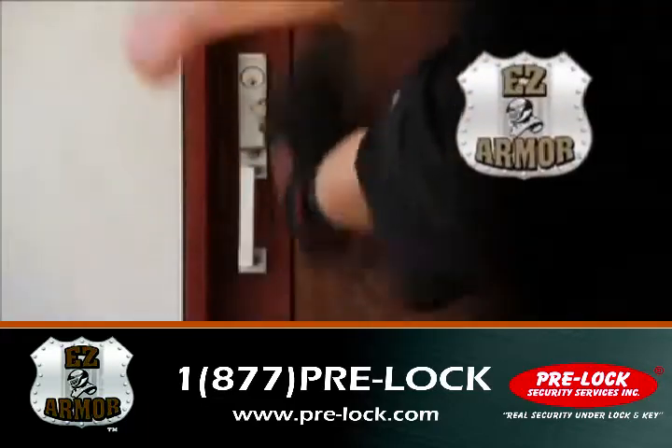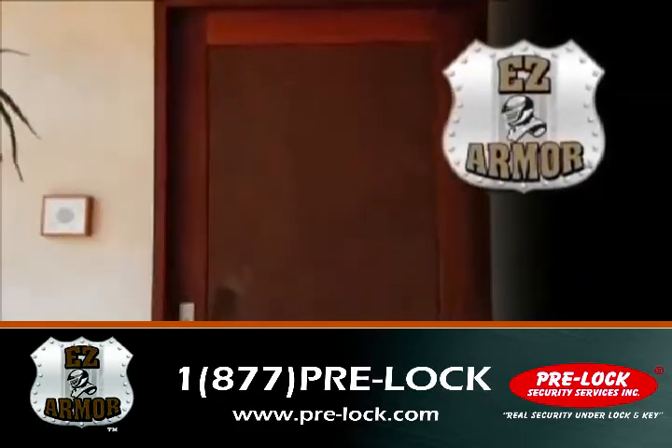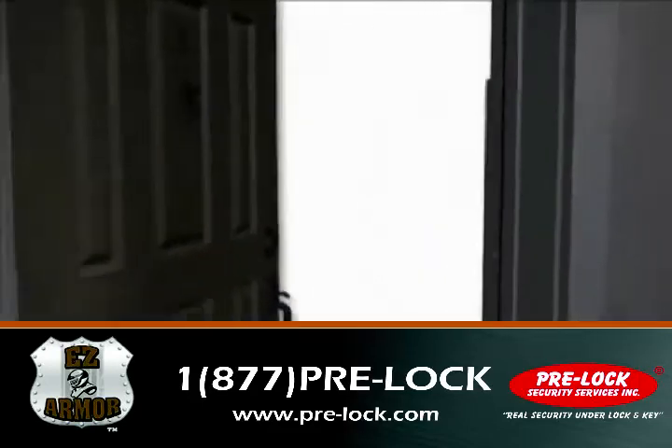Get real protection with EZ Armor — the easiest and most reliable way to stop intruders before they get in. EZ Armor reinforces all the weak points of your door: the door jamb, the hinges, and the locks.